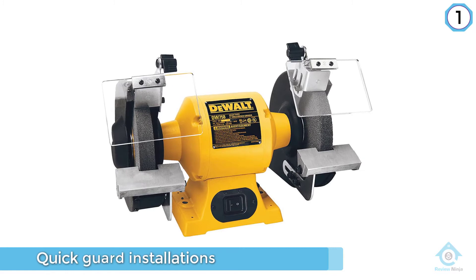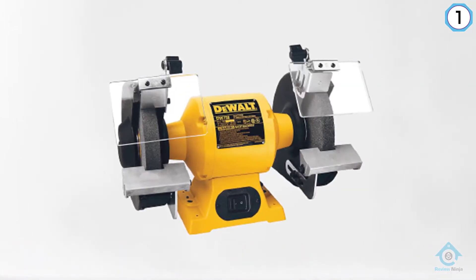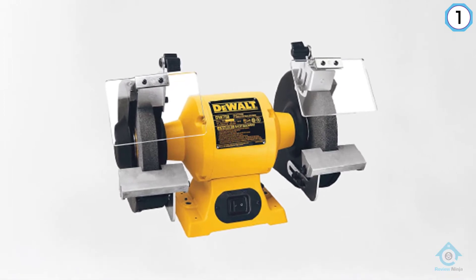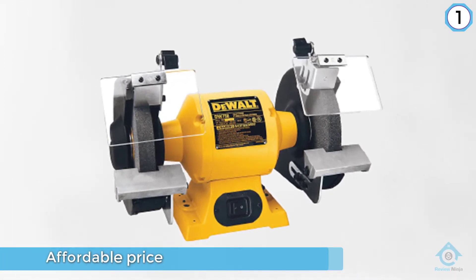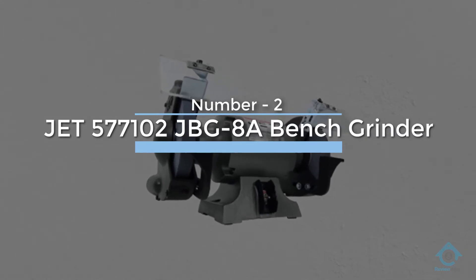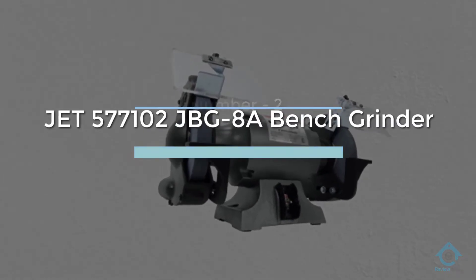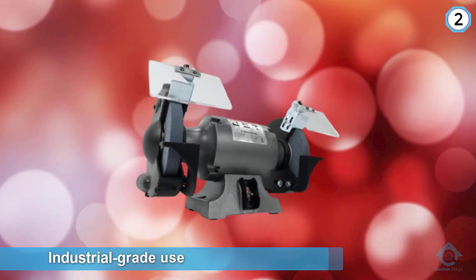The DW758 has a 12.5 inch distance between the wheels.